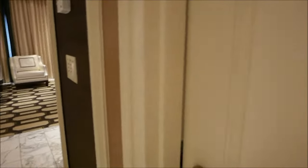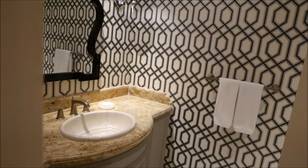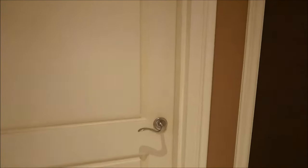Just off the entryway to the right is a guest bathroom — fairly standardly appointed. And on the other side of the entryway is a bar.